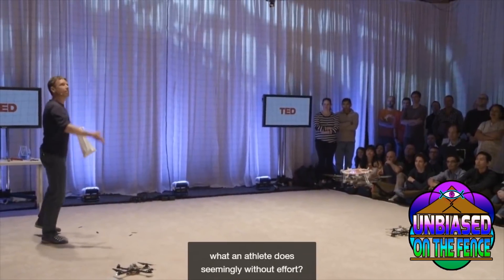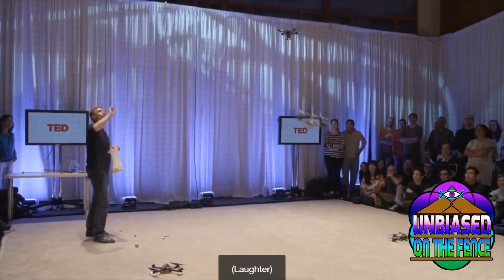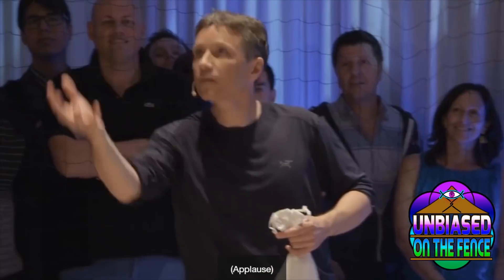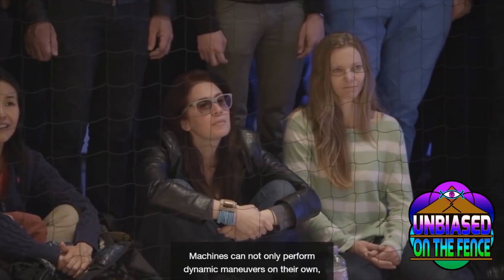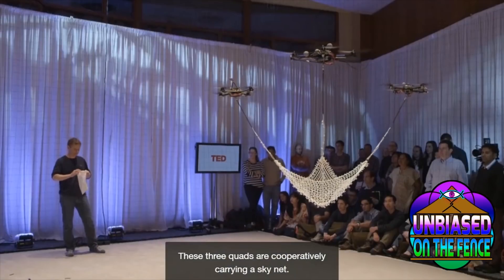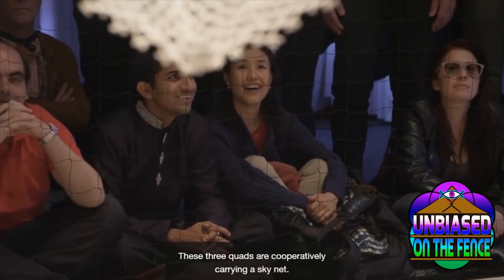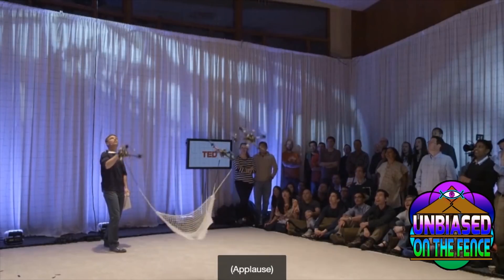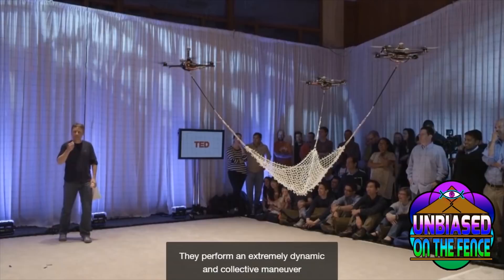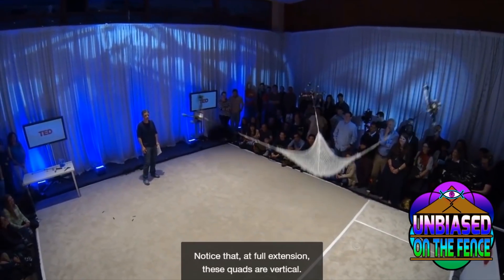How you could toss a ball towards it and it could hit it back right to him. And how the drones could work together to control what they call skynet. Machines can not only perform dynamic maneuvers on their own, they can do it collectively. These three quads are cooperatively carrying a skynet, and all three could work together to catch it and then actually fling it back. They perform an extremely dynamic and collective maneuver to launch the ball back. Notice that at full extension, these quads are vertical.